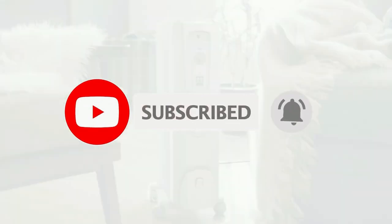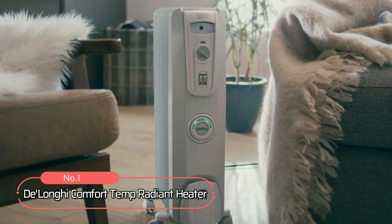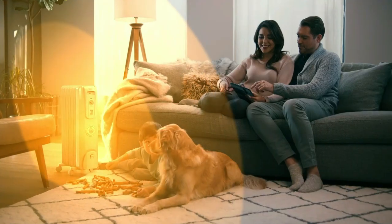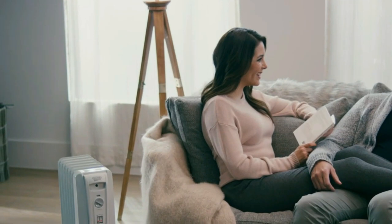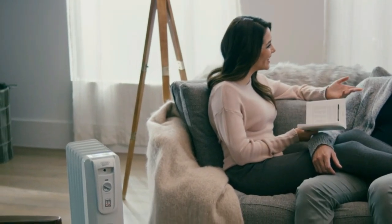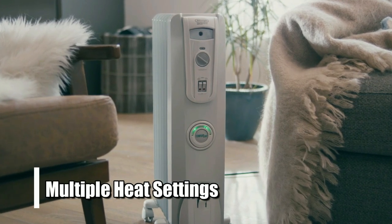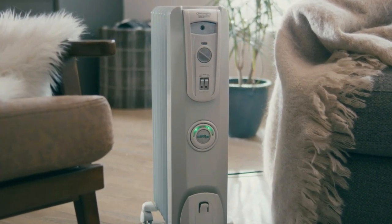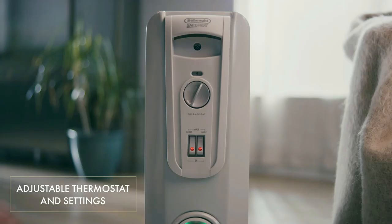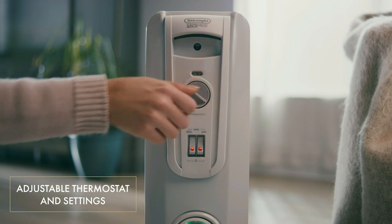Now let's get started. At number 1 is the DeLonghi ComfortTemp Radiant Heater. This heater offers 1500 watts of heating power, making it ideal for medium-sized rooms up to 300 square feet. It also has multiple heat settings, so you can find a level of warmth that is most comfortable for you. Plus, with its adjustable thermostat feature, you can control your desired temperature at all times.